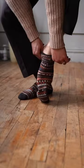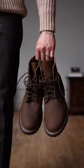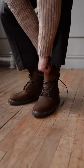For my socks I got these fun brown geometric patterned boot socks from Sadello. We continued the brown color scheme with these matte tan lace-up boots from Thursday.